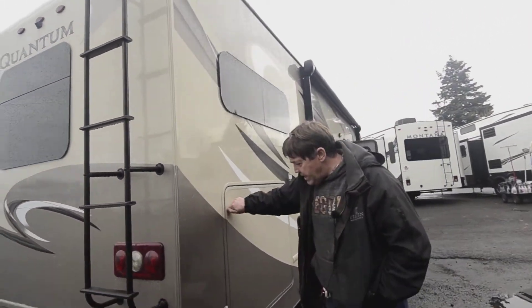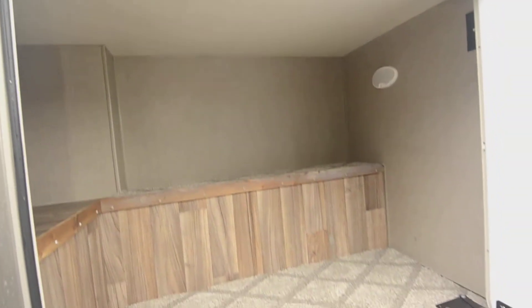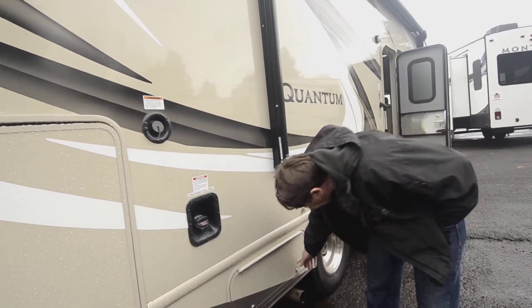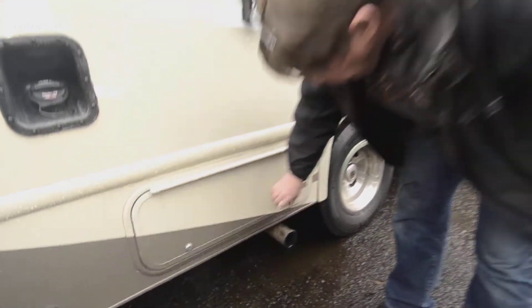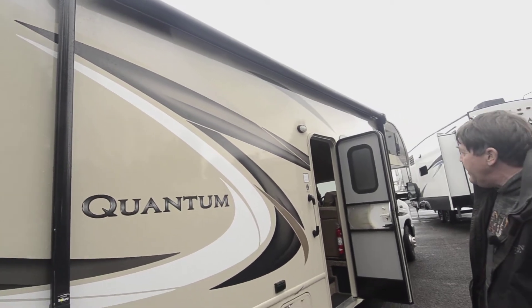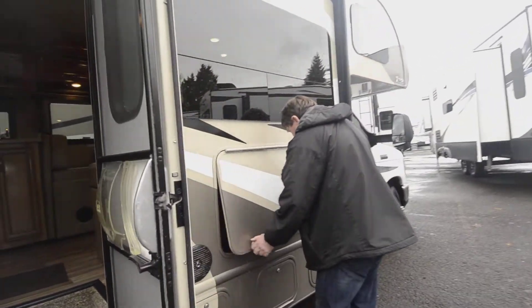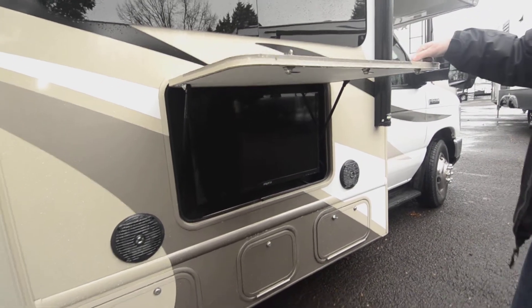Coming around to the passenger side, you've got a lot more storage. There's a light in there too, so you can turn that on. Your fuel, your fresh water tank. Another storage area here, and then another small storage area there. You have a power awning with an LED light strip in it. Up front you've got an outdoor entertainment center with a TV in it, and then a few more little storage compartments underneath.